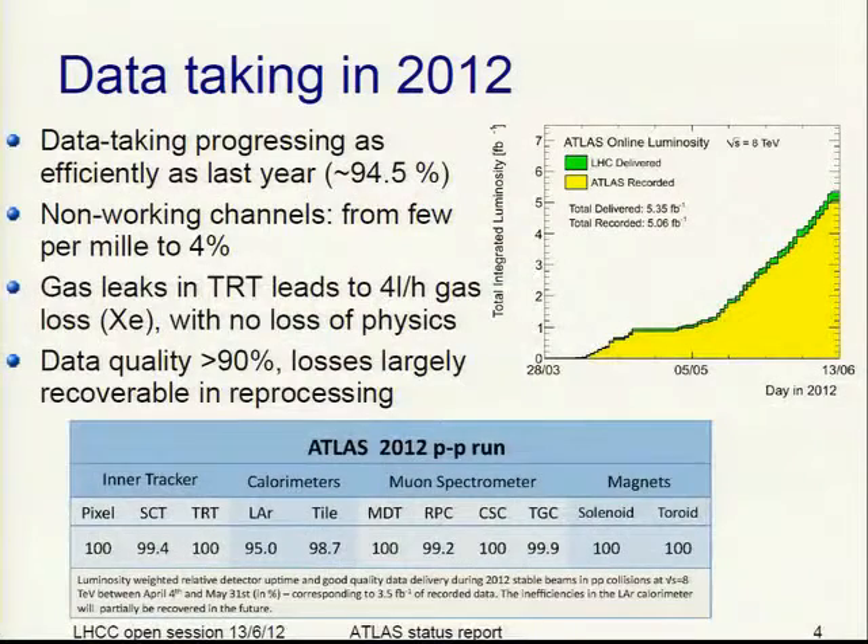Data taking in 2012 is progressing as efficiently as last year, with an efficiency around 95%. You see the ATLAS luminosity — in green is what the LHC has delivered, and in yellow what ATLAS has recorded. We are basically now matching the luminosity from last year. The non-working channels in the detectors are mostly in the few per mil region, up to a maximum of 4% for the pixels.